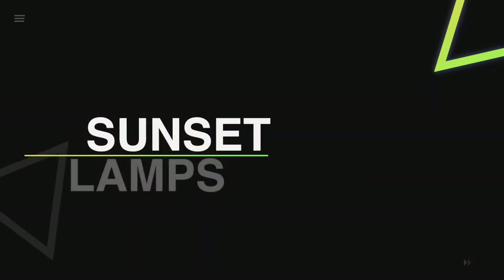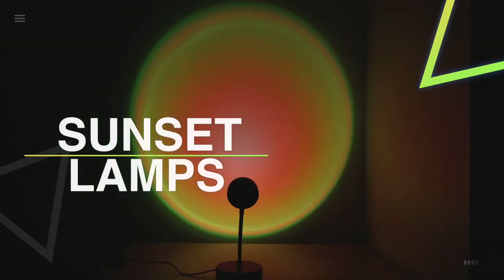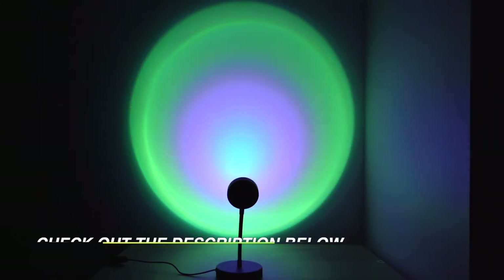Hello guys, welcome back to our channel. In this video, we have listed the top six of the best sunset lamps in 2022 to help you find the right one for your needs and budget. So let's get started.